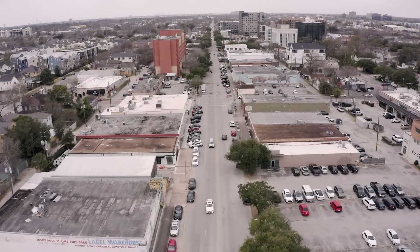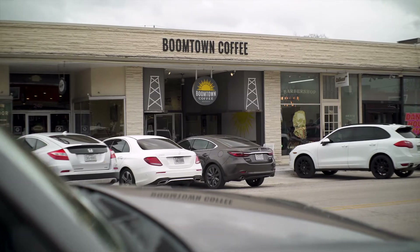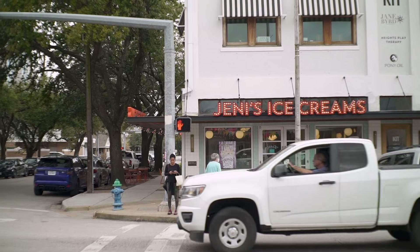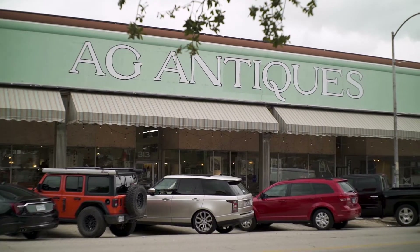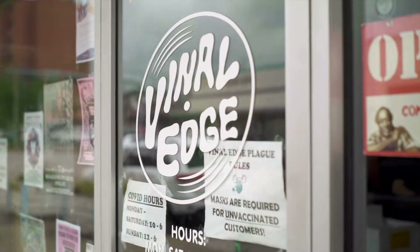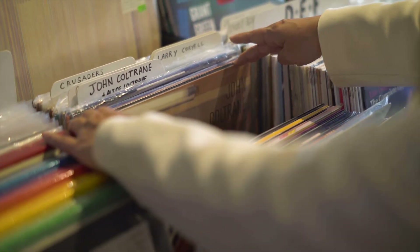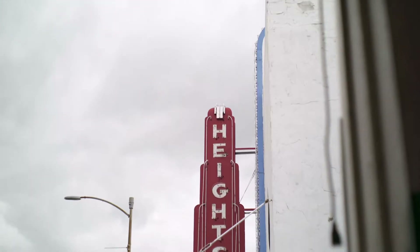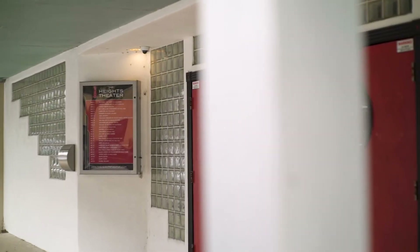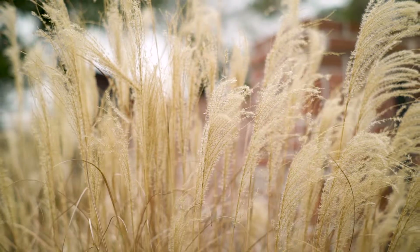Today, we're exploring 19th Street. This quaint street is lined with coffee shops, restaurants, boutiques, and antique shops. It's a great place to spend your day. The Heights Theater is also located on 19th Street and was built back in the 1920s and has become a major landmark. Today, it is used for live concerts and you can even rent it out for your own parties.